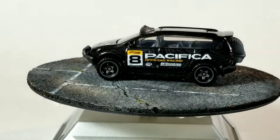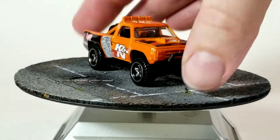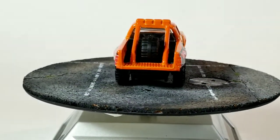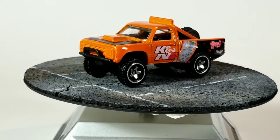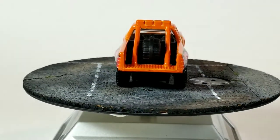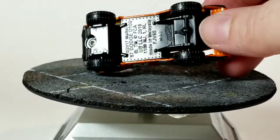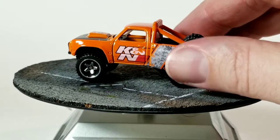Next up we'll check out this '87 Dodge D100, K&N livery — another off-road desert style vehicle. It's got pretty much the same wheels on it — same style wheels. It's got a little extra tire in the back between the rails of the roll bar. Really nice looking design on this one. I really like the paint scheme — the orange and black looks good, along with the black and chrome wheels. It's got a hood scoop. Plastic base it looks like. Pretty nice for a mainline.